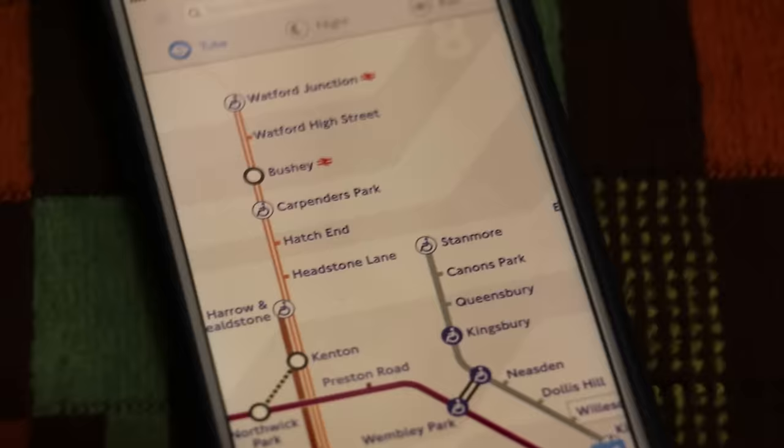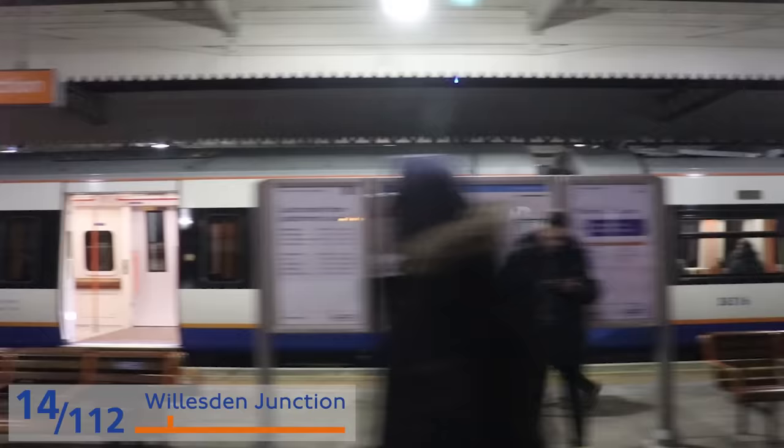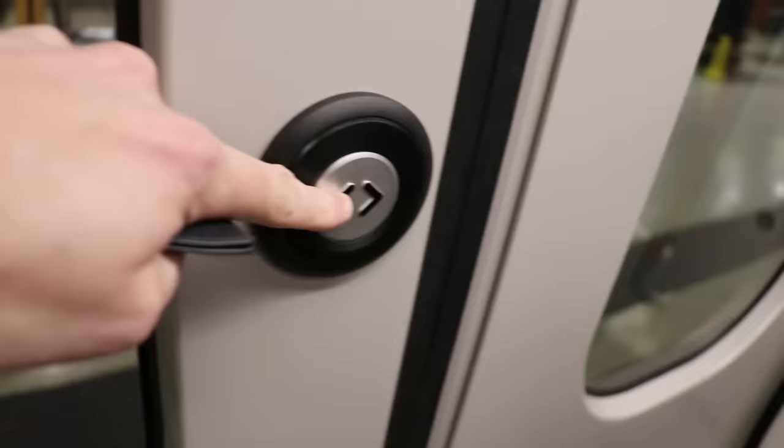Watford High Street. This is the train to Euston — it's heading for Euston to tick off the Watford branch, going to a very awkward station to get it out of the way early. Next station: Headstone Lane.